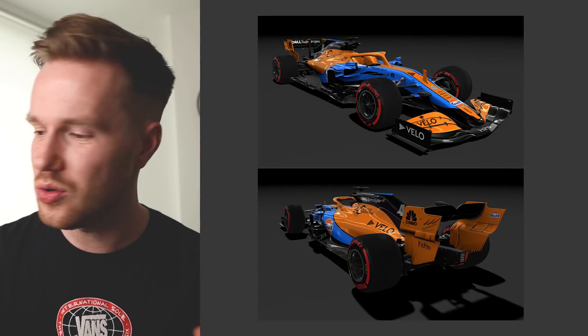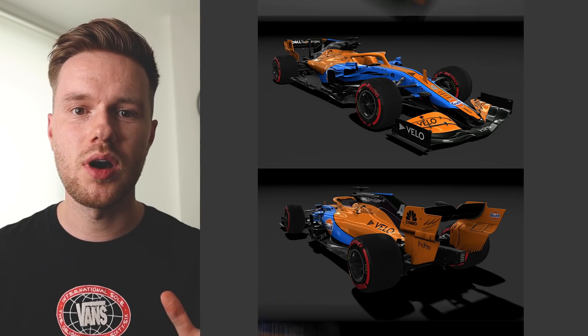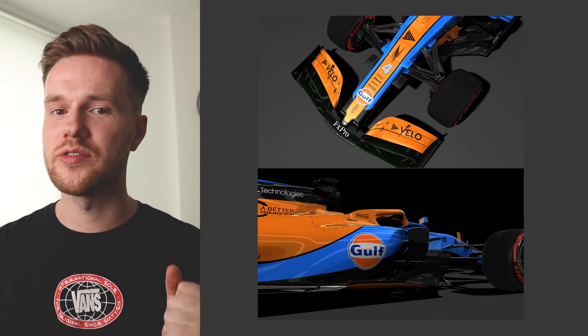So there we have it — that's my 2021 rendition of what the McLaren could look like with its Golf livery on board. Let me know what you think in the comments below. I hope you enjoy these livery videos. My name continues to be Tomo, this is the Tomo Formula YouTube channel. Thank you very much for watching. Live stream this weekend for qualifying at Silverstone — I'm very much looking forward to it. We'll watch it along together as a family. Thanks again, have a good time.